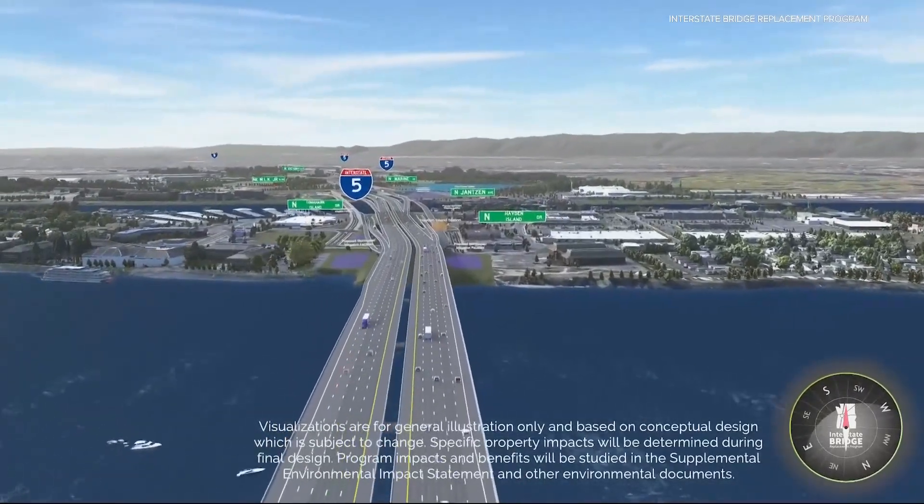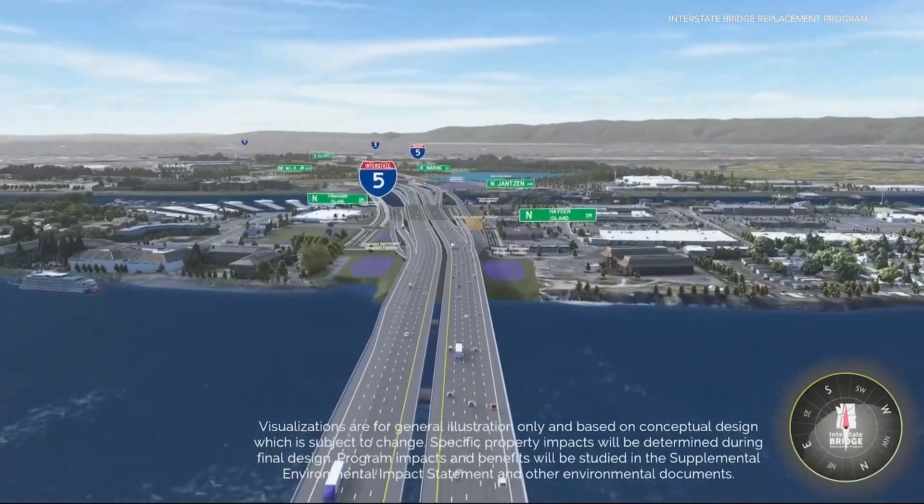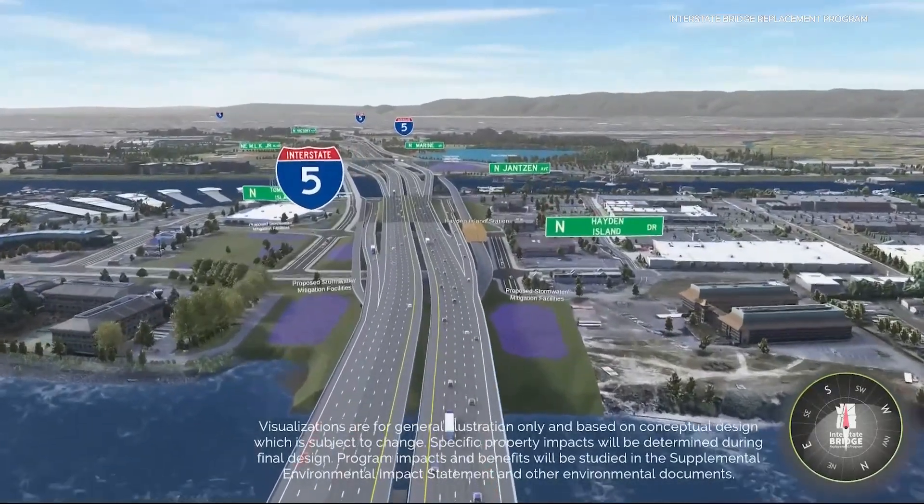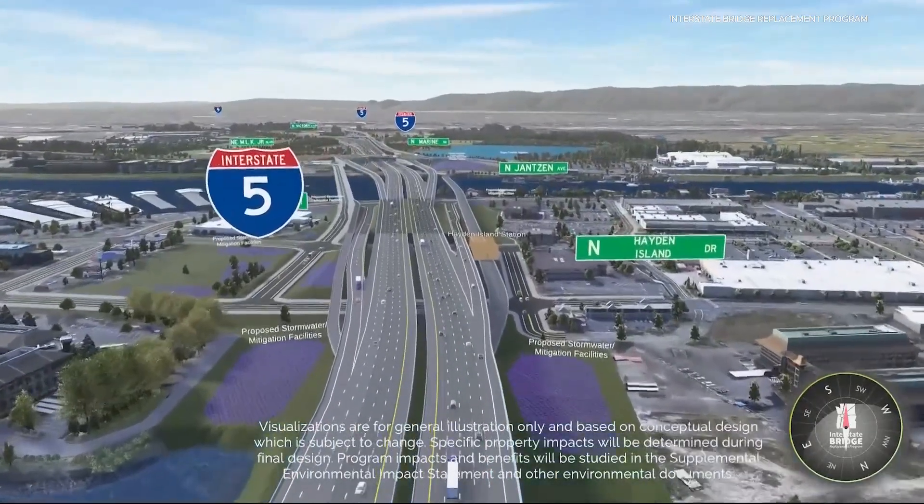Last month, the Bridge Replacement Project released the Environmental Impact Report that shows the benefits and impacts of the bridge's design. It is currently in the public comment period until November 20th. It is important to note these are not the final designs of what the bridge will look like, just a visual to give the public a better idea. Those final designs, we don't expect those to be released for several more months.